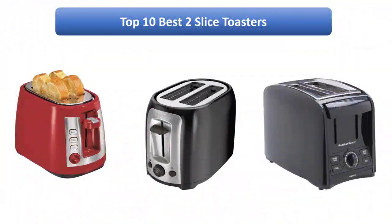Find the best 2 slice toasters on Amazon. We analyzed consumer reviews to find the top-rated products. Find out which product high-scored and buy. I am going to review the top 9 best 2 slice toasters on the market.